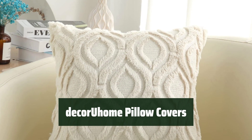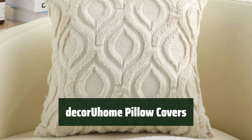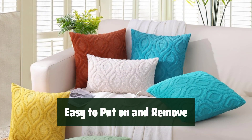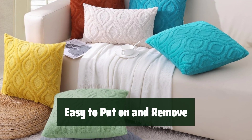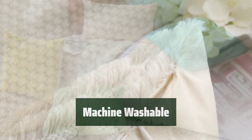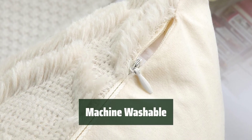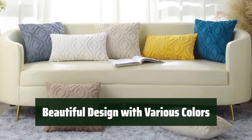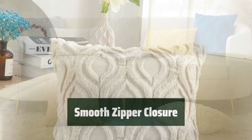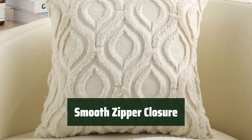Number 4. These pillow covers are super soft and comfortable, providing a luxurious feel for your pillows. They are easy to put on and remove, with a smooth zipper closure for hassle-free insertion and replacement. You can easily wash these pillow covers in the machine for convenient cleaning. The pillow covers feature a beautiful design with various colors to complement your home decor, and their smooth zipper closure ensures a seamless and stylish look.